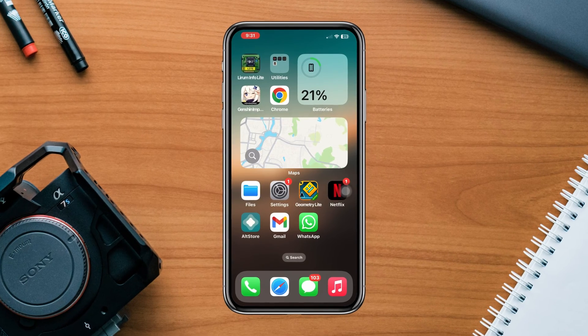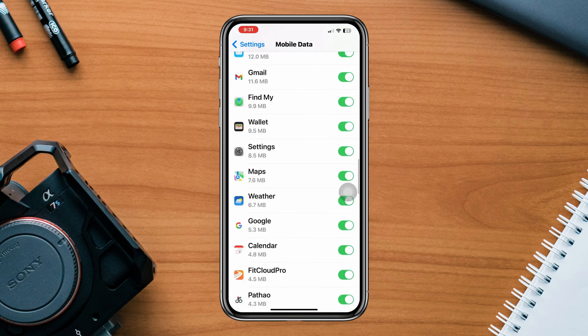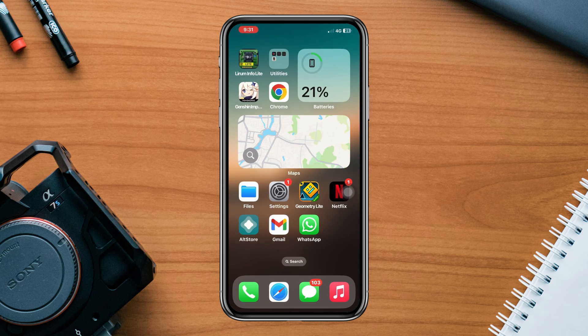Before you do anything, disable Wi-Fi Assist. Open Settings, tap Cellular and scroll down to find Wi-Fi Assist. Toggle off this option. Now check if you still have issues. Follow the next process.